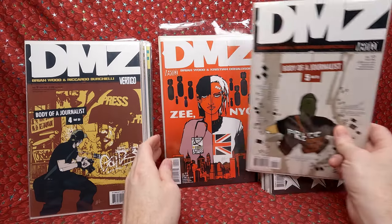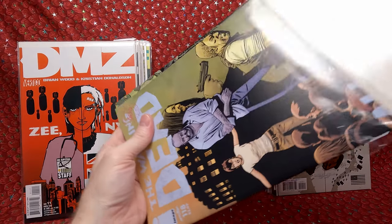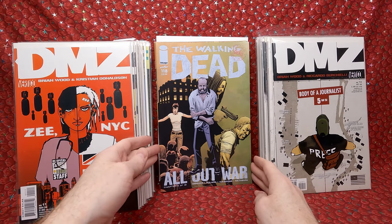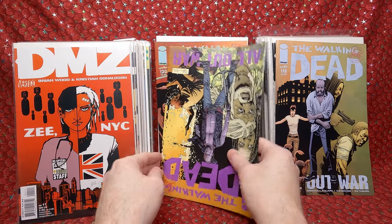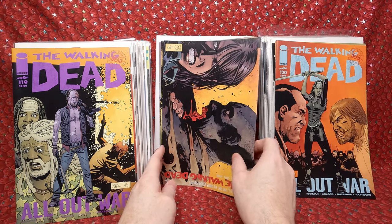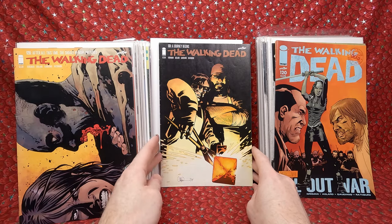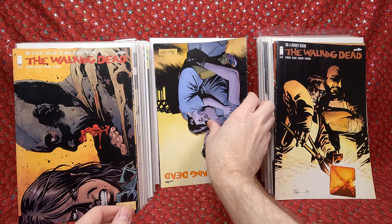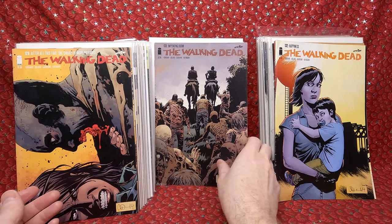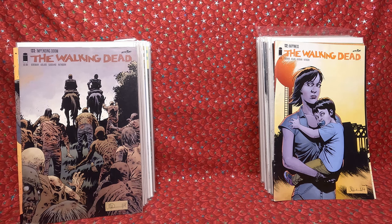There are some unprotected ones and also some Walking Dead — I always like getting Walking Dead comics, they always have a little bit of value and they're just cool books. We have 118, 119, 120, 128, 131, 132, 133. I don't know if any of those are key issues, but there might be one mixed in.